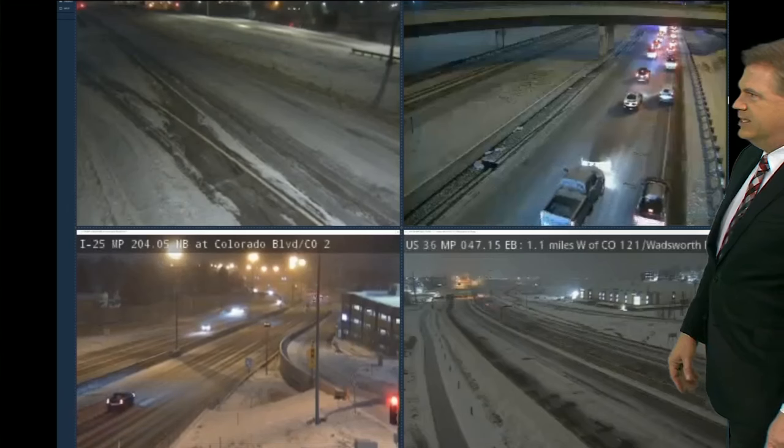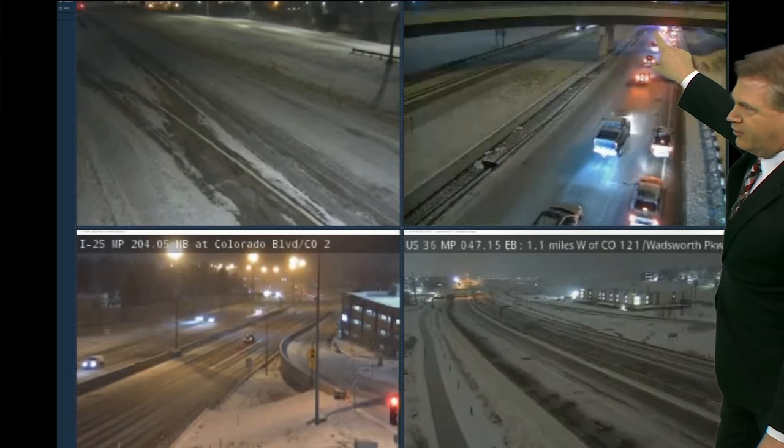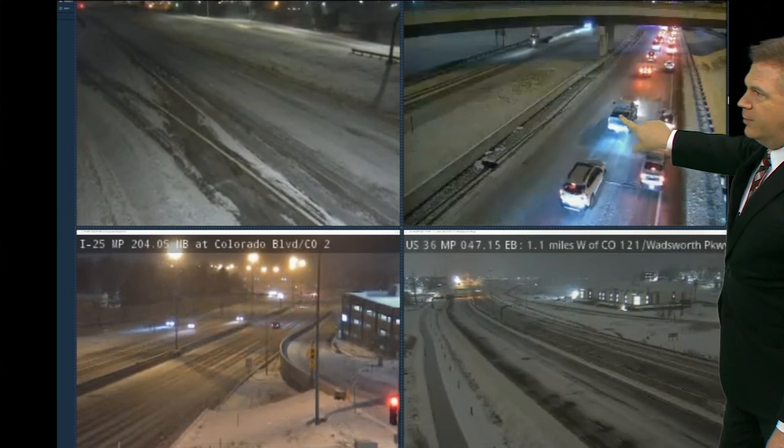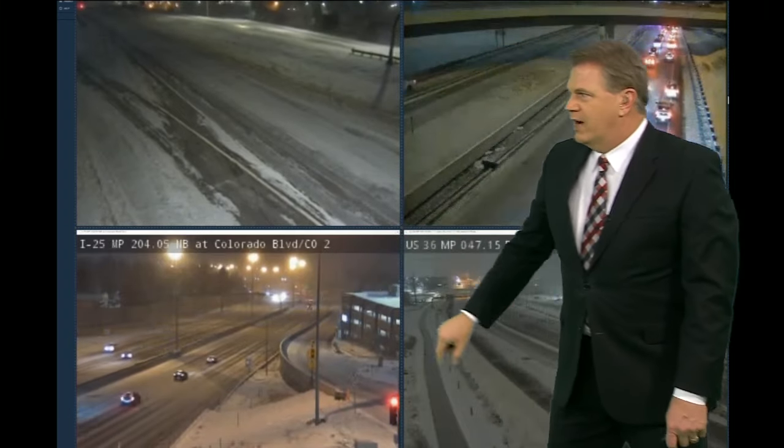Taking a look at the CDOT cameras around town, we do have one crash northbound 225 right after the Alameda Bridge. You can see the flashing lights out there. Two lanes open, one lane closed, and it is slowing coming up from Iliff. You can see some of the slower traffic there.